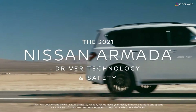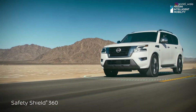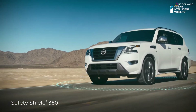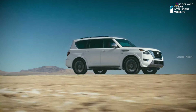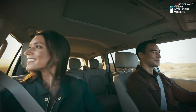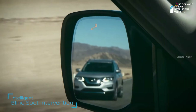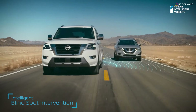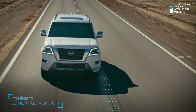Nissan gave every 2021 Armada Safety Shield 360 — advanced technology that watches in front, alongside, and over your shoulder. Plus new interventional safety features for even more peace of mind. Armada alerts you if someone is detected in your blind spot and helps steer you back. And if you begin to drift, intelligent lane intervention is there to help.